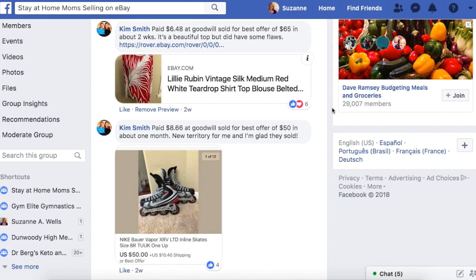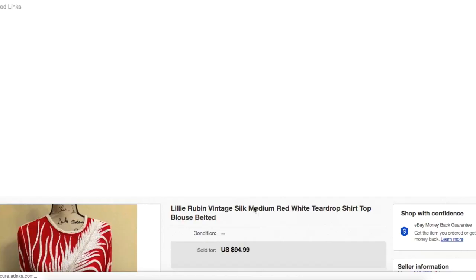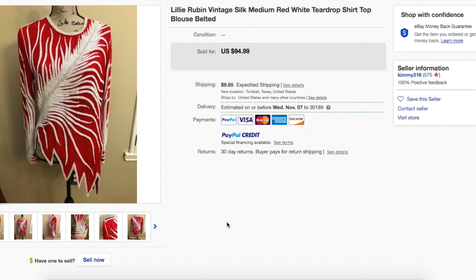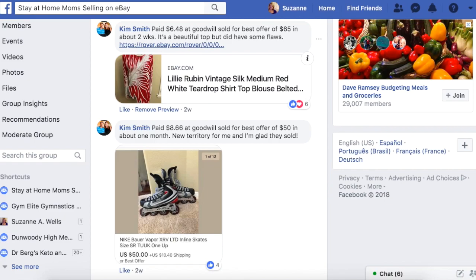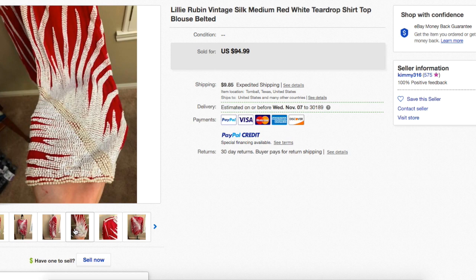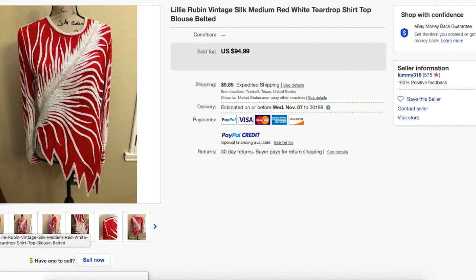Kim paid $6.48 at Goodwill and sold for best offer of $65 in about two weeks. It's a beautiful top but it did have some flaws — things sell with flaws all the time. It's Lily Rubin, silk, red, white, teardrop — that's a nice keyword — top. $6.48 at Goodwill, sold for $65 on best offer. It's got a hemline that's jagged, a huge fern pattern — interesting, different, unique. That's what people like about buying on eBay: they can find things that aren't mass produced.